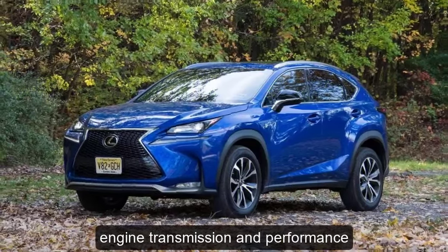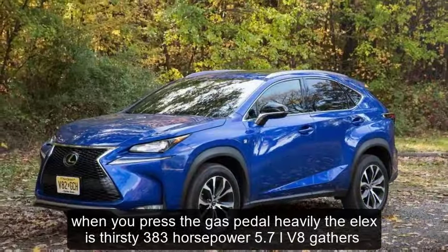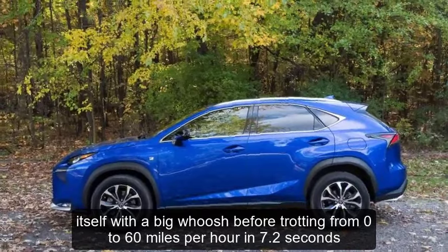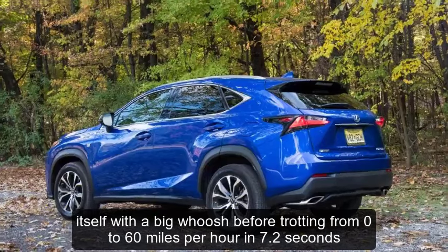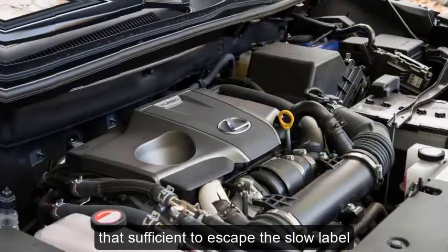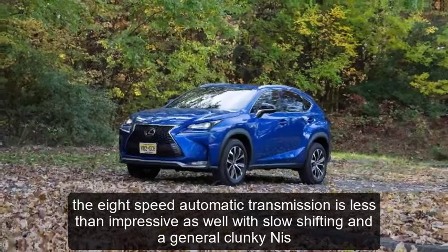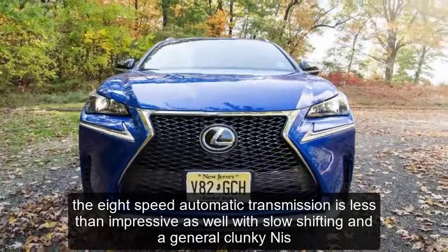Engine, transmission, and performance: when you press the gas pedal heavily, the LX's thirsty 383-horsepower 5.7-liter V8 gathers itself with a big whoosh before trotting from 0 to 60 mph in 7.2 seconds. That's sufficient to escape the slow label, but the LX is easily bested off the line by many competitors. The 8-speed automatic transmission is less than impressive as well, with slow shifting and a general clunkiness.